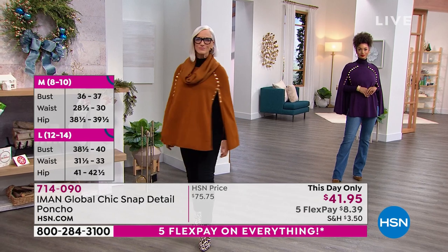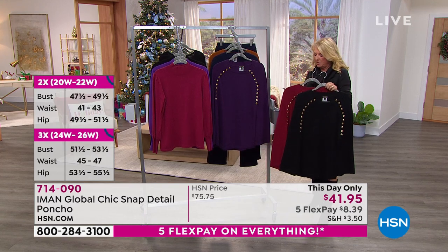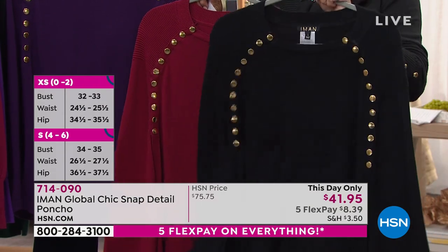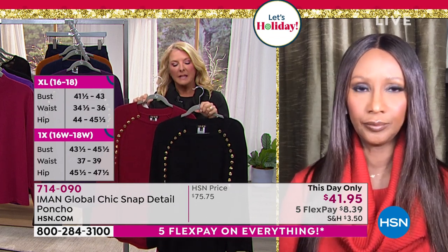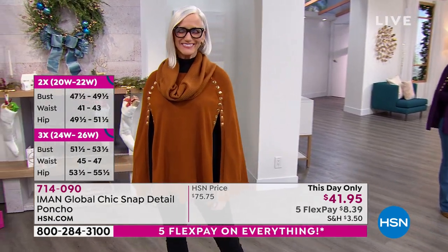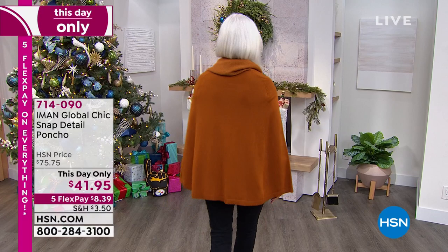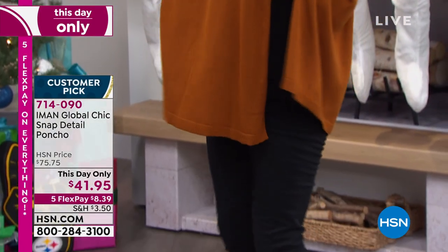Heads up - if you want the black or the cranberry, there are only a couple dozen each, so final call on those. On sizing: it is a poncho, we have extra small through 3X. Iman, what would you recommend? Iman: Absolutely go with your typical size - a poncho will work exactly to your size. The knit fabric is a perfect weight for layering. It's 60% cotton, 40% acrylic, machine wash, flat to dry - very easy to care for.